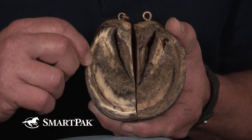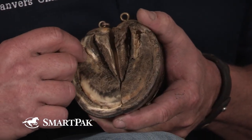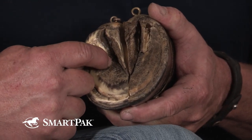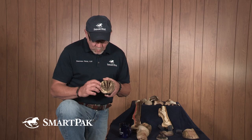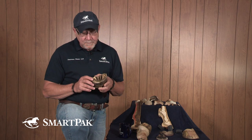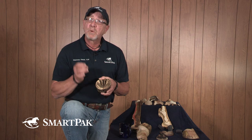Entry can be anywhere from the toe all the way around. Remember that the lamina doesn't terminate at the heel — it wraps around and follows the bar, so it can gain access there as well. You'll very often see these in the wall and in the bar. You'll also occasionally see abscesses throughout the solar area of the foot, and those are much more suspect.